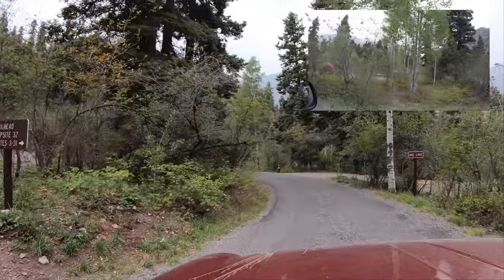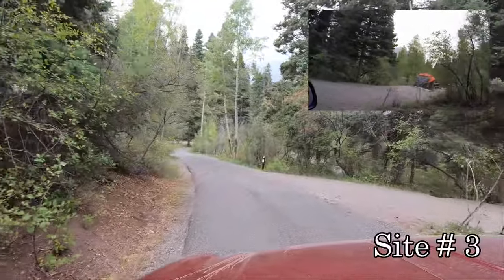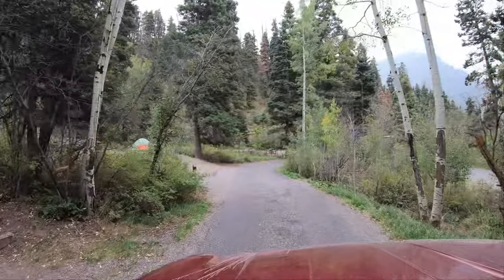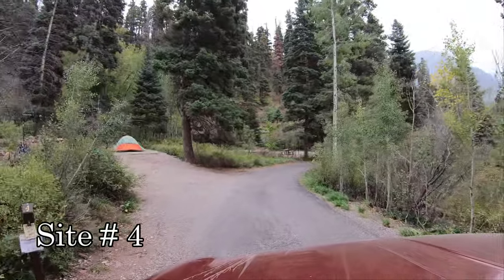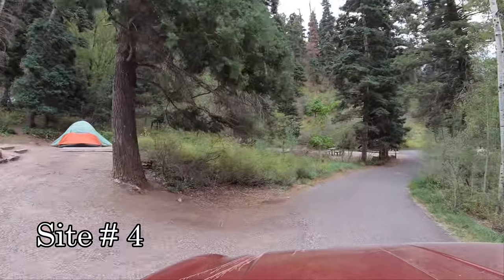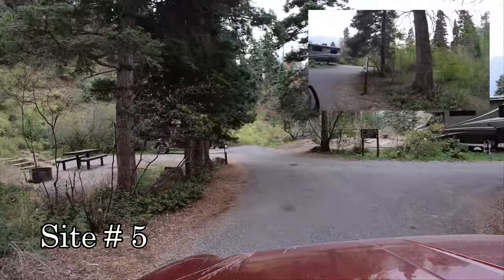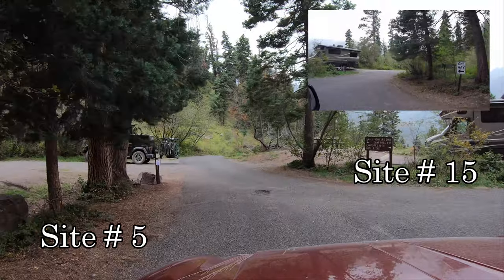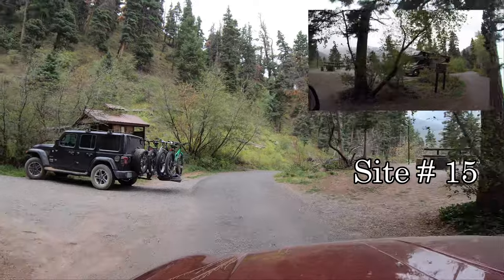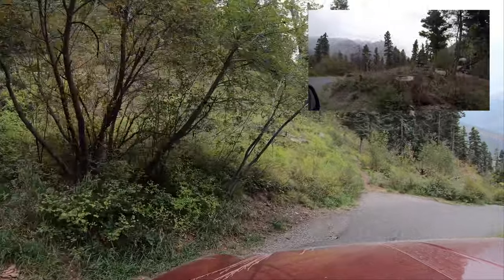Campsites 3 through 31. That was campsite 3 on the right. Restrooms on the left with some stairs going up to it. Campsite 4 on the left. So far it looks like these are all pretty small. Hosted exit is that way. Campsite 6 to 15, small vehicles only for sites 6 through 15.